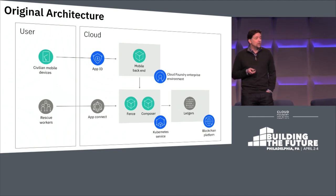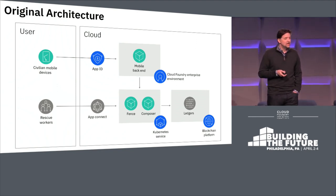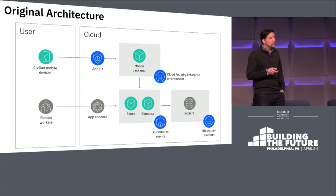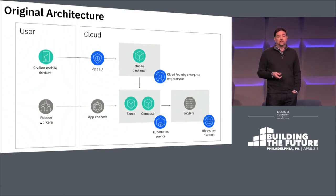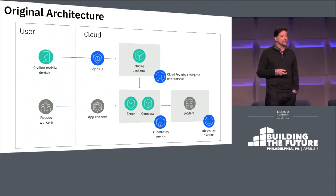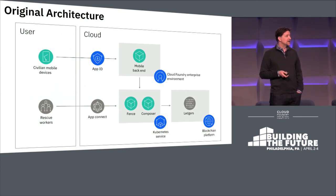The back end of that mobile application was built on Cloud Foundry — specifically our Cloud Foundry enterprise environment on IBM Cloud. We need to share sensitive information about users' location and health status, so the isolated offering of Cloud Foundry was a great fit. The Cloud Foundry application takes the mobile data, formats it, and sends it to a pair of microservices running on a scalable Kubernetes cluster.